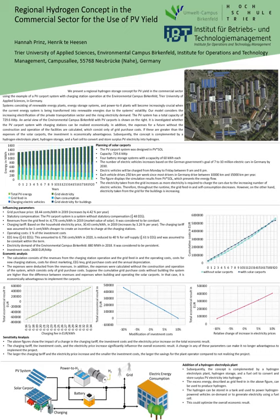The number of electric vehicles grows based on the German government's goal of 7 to 10 million electric cars in Germany by 2030, meaning an annual increase of 10 electric vehicles in the project.